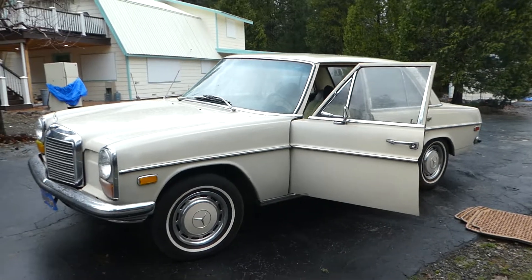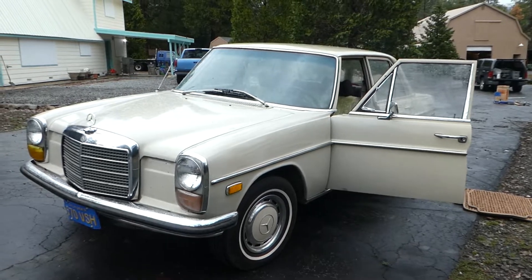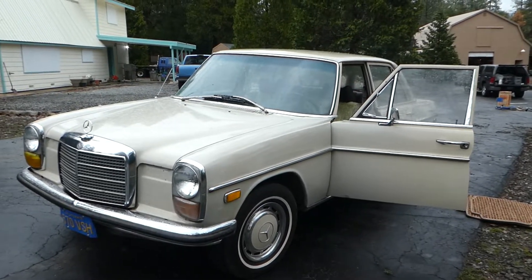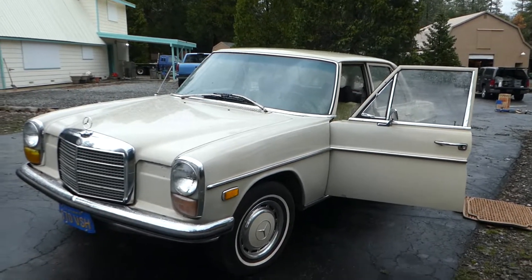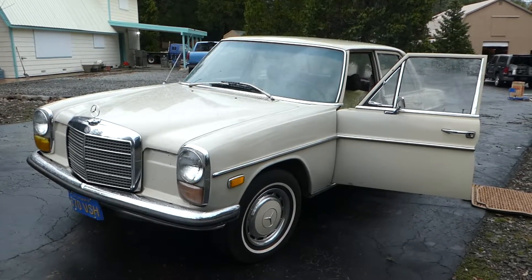Go to norcalonlineauctions.com and good luck bidding. This car is located in Oak Run, California, about 45 minutes east of Redding.